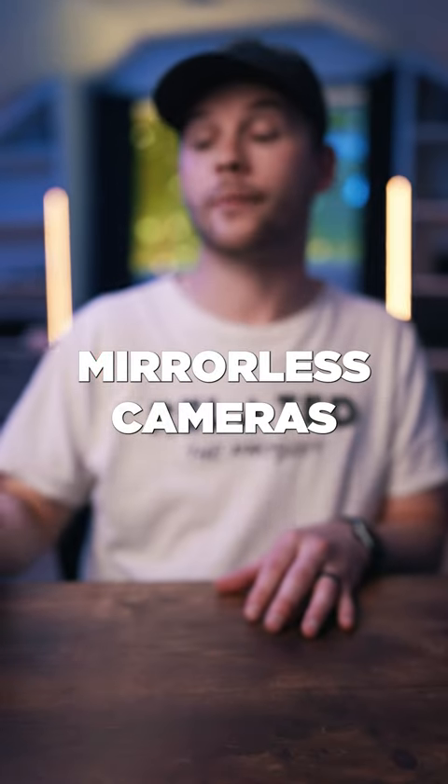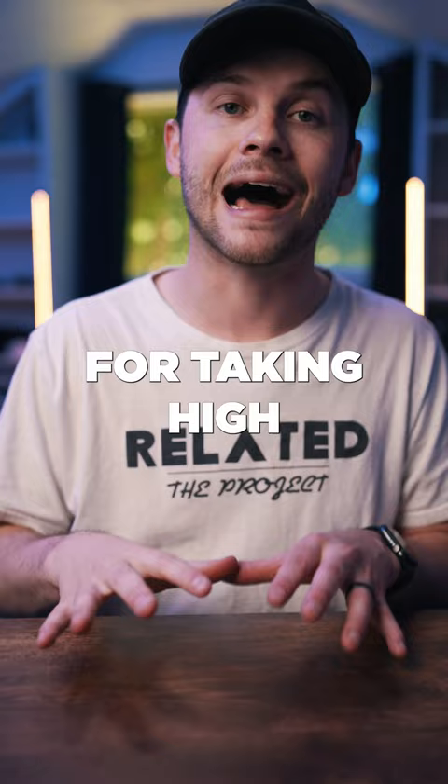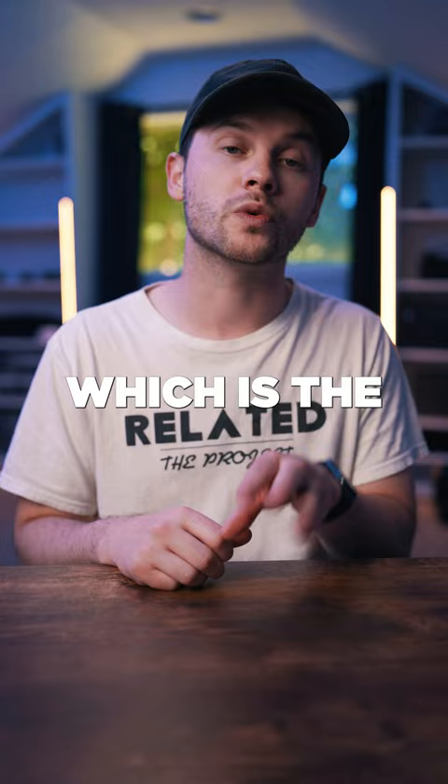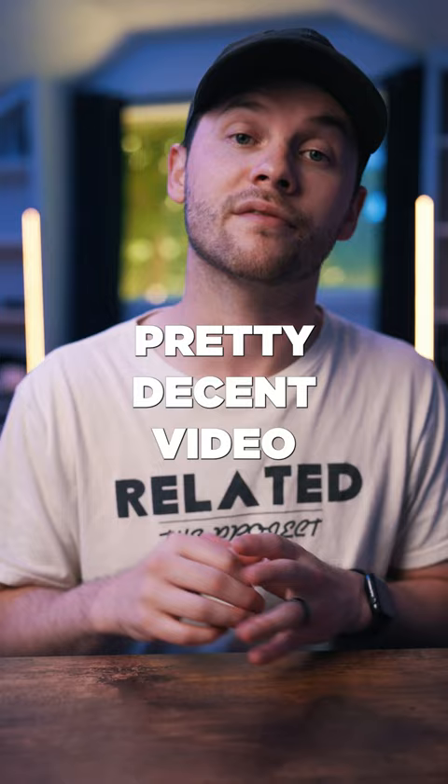These three Sony mirrorless cameras all cost under $100 and are awesome for taking high quality images. The first is the NEX5R, which can be found for around $100 — the most expensive camera on our list. It has a fully flip-up screen and also shoots pretty decent video for that $100 price point.